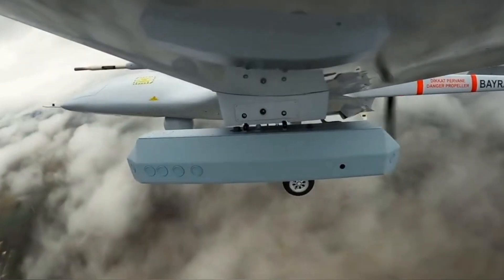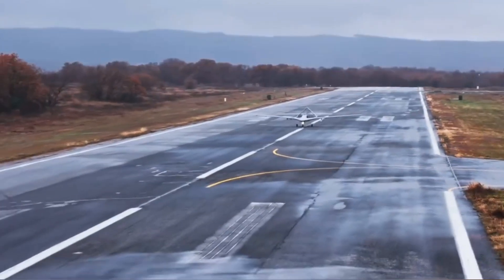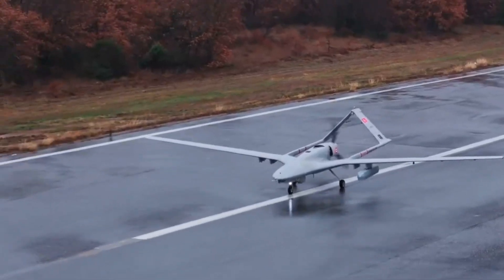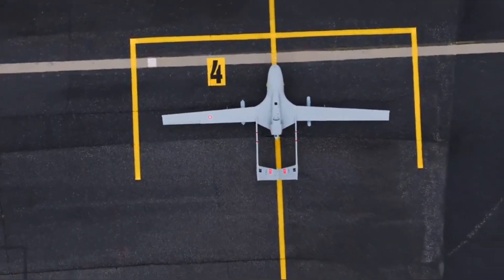Recently, Baykar announced on their official X account that the Bayraktar TB2 successfully completed flight tests with the Antidot 2US pod. Developed by Turkey's leading defense company Aselsan, this system marks a major leap in the TB2's surveillance and electronic warfare capabilities.